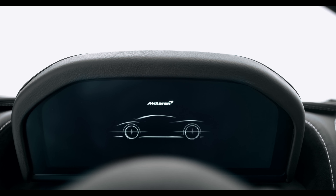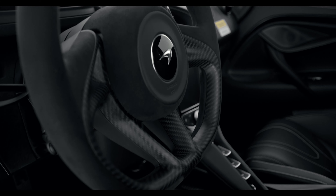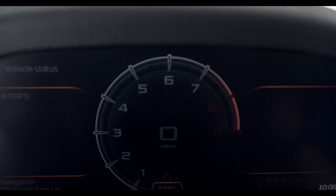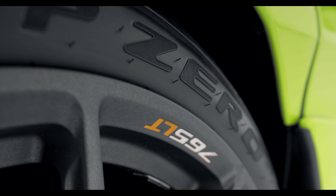Born from fearless engineering, track-focused balance and handling, built around the driver and maximum engagement. The most powerful long tail ever made.